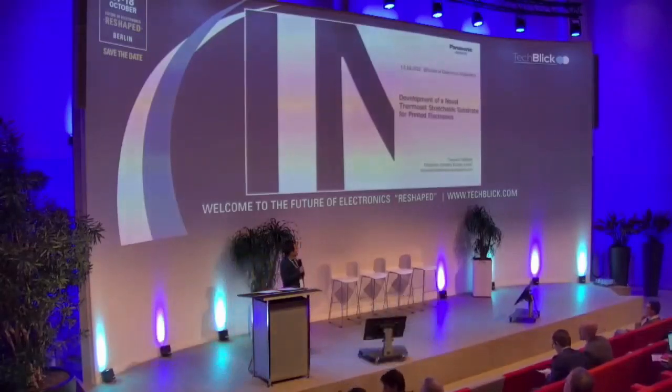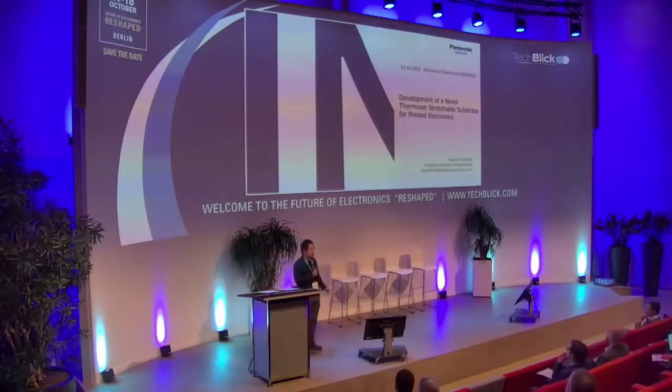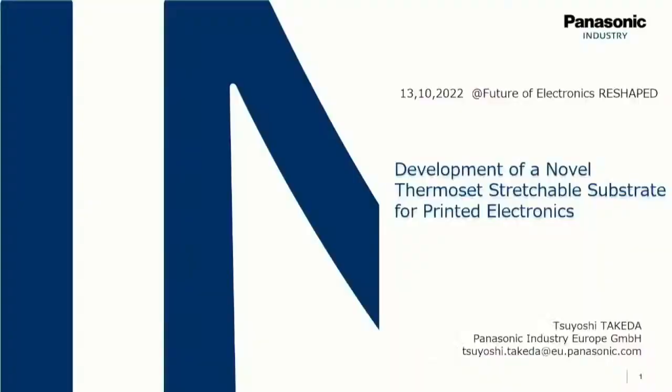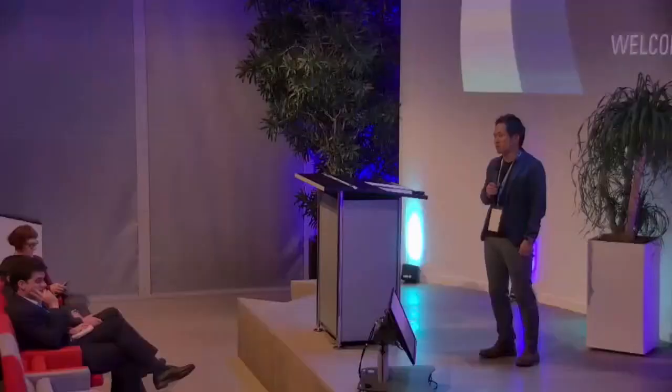Good morning, everyone. My name is Tsuyoshi Takeda from Panasonic, and my colleague Mr. Florian Haag was supposed to make a presentation today, but unfortunately he can't be here, so I will make a presentation instead of him. My name is Tsuyoshi Takeda. I work in the new business development team of electronic materials business division. I'm originally from Japan, but I'm currently stationed in Europe to help customers with new technologies like printed electronics.